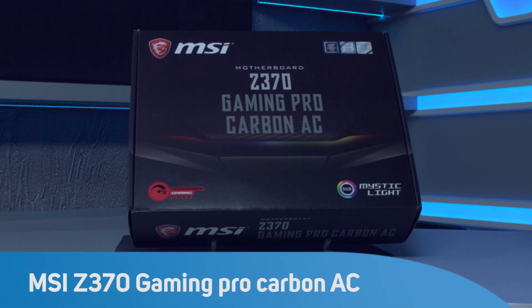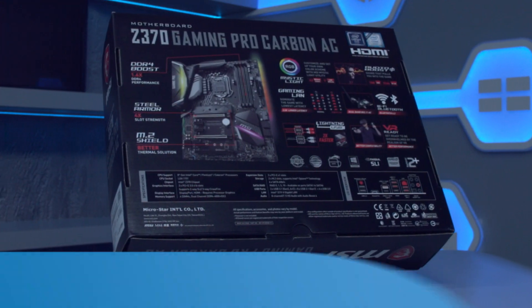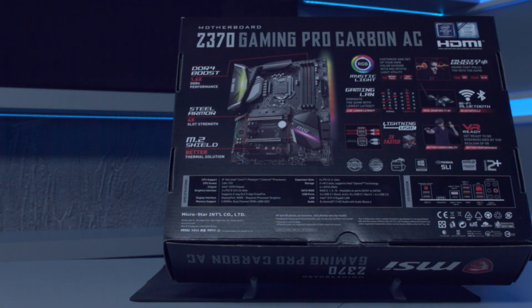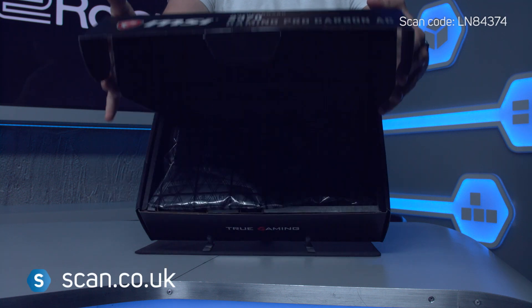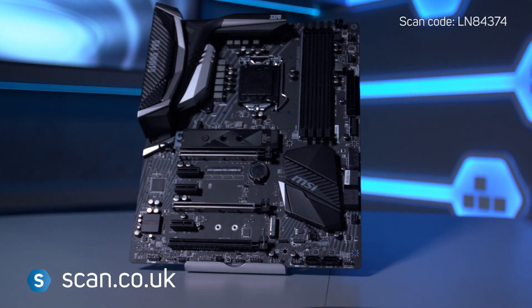MSI is world-renowned for its motherboards, particularly in the no-compromise gaming world. MSI's Z370 Gaming Pro Carbon AC is designed for gamers using Intel's Coffee Lake 8th generation CPUs with up to 6 cores.